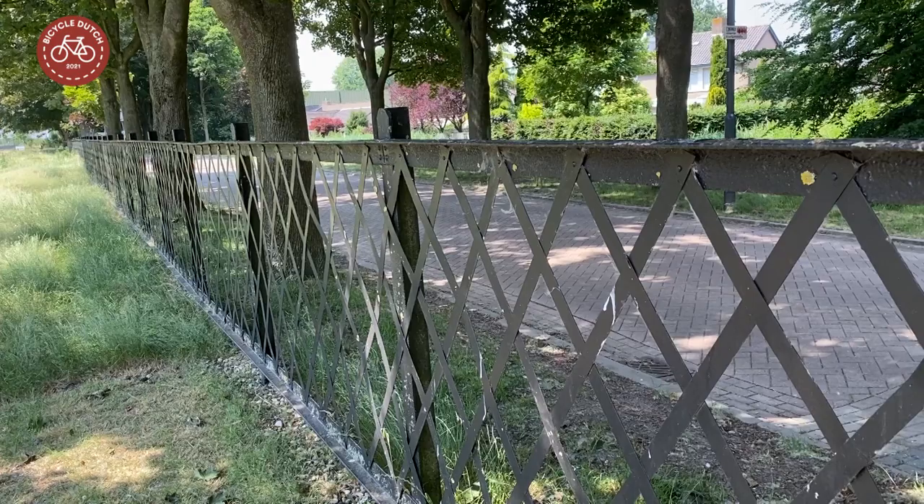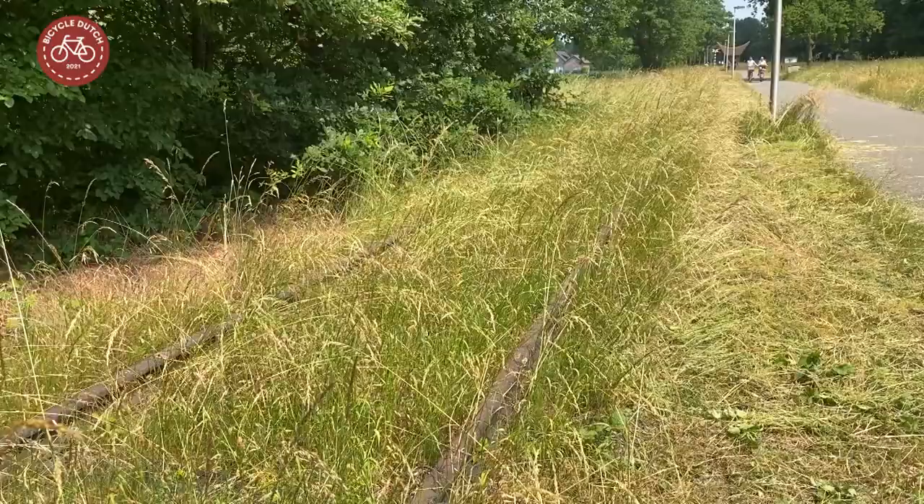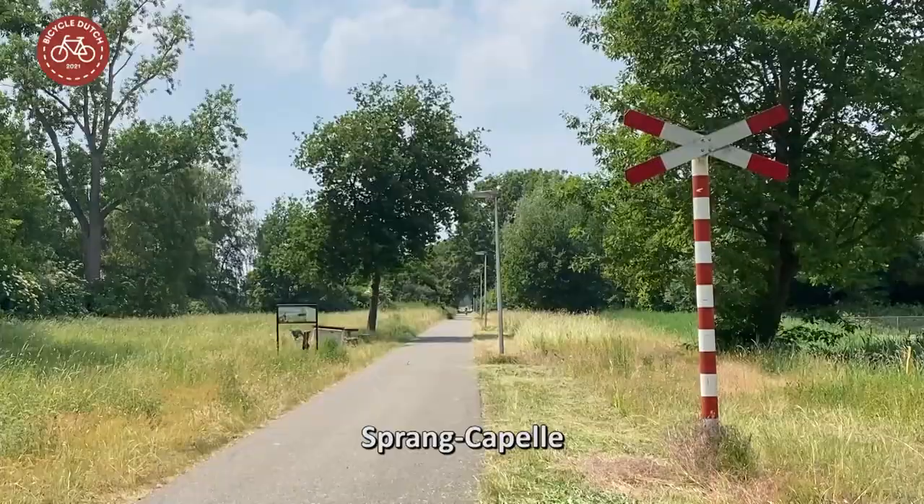Further remnants can be found in Waspik, where parts of the fences around the station have been kept and partially restored. A bit of railway track can be found in Sprang-Capelle, but that is a reconstruction.